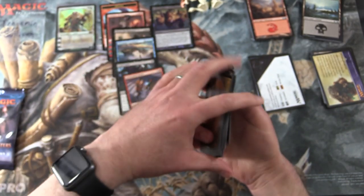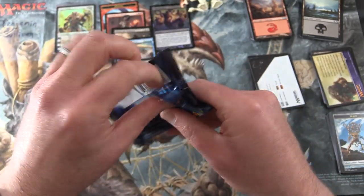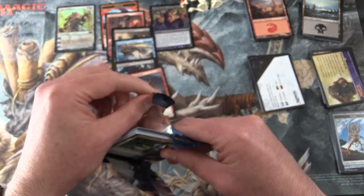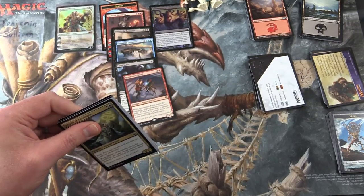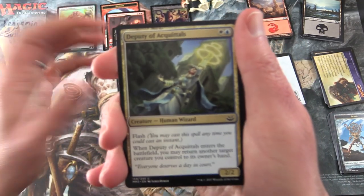Alas, no inventions today. Final pack: Modern Masters 2017. These are actually getting a little pricey now - I was surprised when I was putting together the boxes this month.